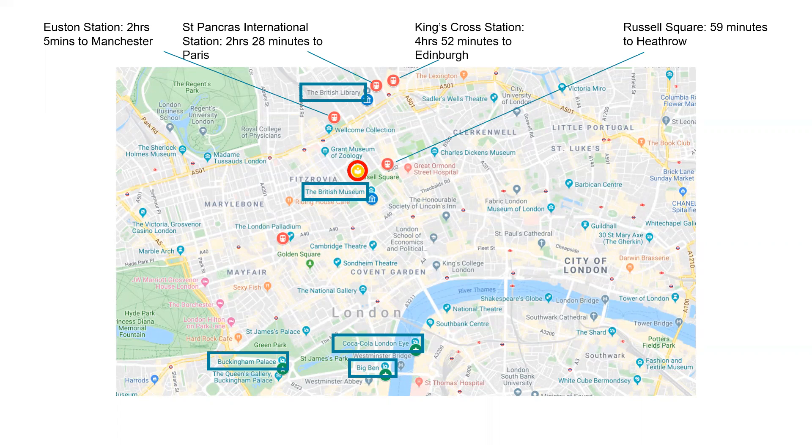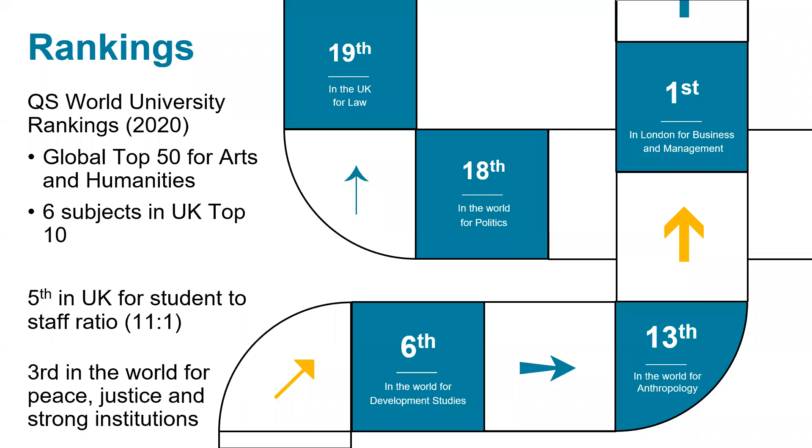In terms of our world class rankings, we are ranked in the global top 50 for art and humanities. We have six subjects in the UK top 10. We are fifth in the UK for student to staff ratio, and we are third in the world for peace, justice and strong institutions. In terms of our subject rankings, we're first in London for business and management, sixth in the world for development studies, 13th in the world for anthropology, 18th in the world for politics.